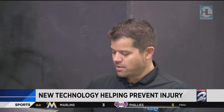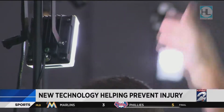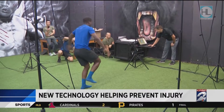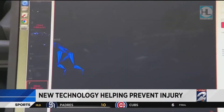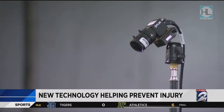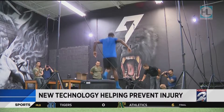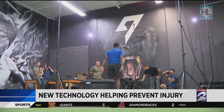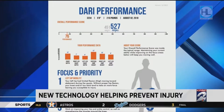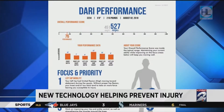The Dari motion capture system is among the latest and hottest technology on the sports science market. The advanced program shows muscle mapping and injury vulnerability with eight cameras, picking up 360-degree footage of the body. That footage is then sent to a server where an algorithm is used to calculate a detailed report. What we're looking for is imbalances in the body that put too much pressure on certain joints, and that's going to lead to wear and tear, or at least to other athletic injuries.